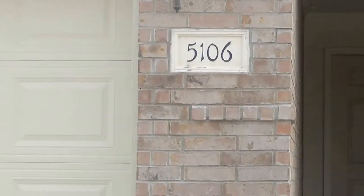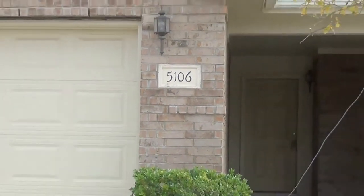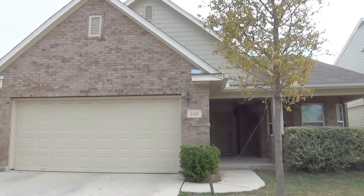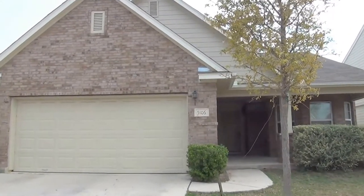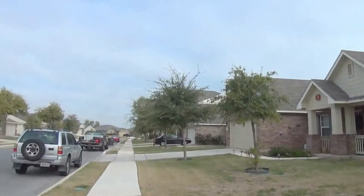Today we're at the property at 5106 Jim's Buck Chase. This property is off Highway 151 in Wiseman. It's in the Westover Valley subdivision. Let's swing around here and take a look at the neighborhood.